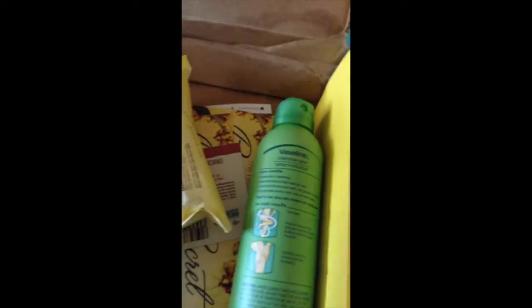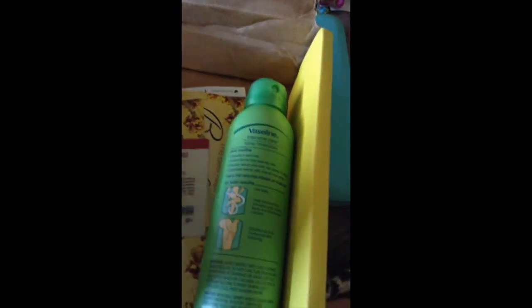First off is these Blue Diamond Almonds, Bold Flavors, Sriracha Flavor. I'll be interested to try those — not a huge sriracha fan, but you know, it's worth a shot.